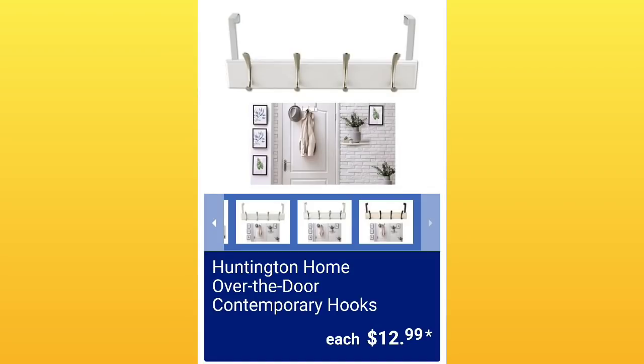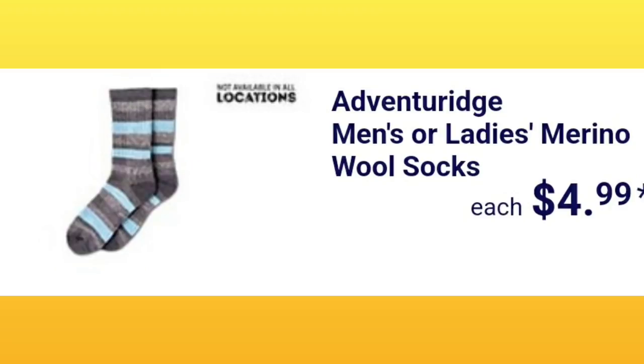The Huntington Home over-the-door contemporary hooks — on Sunday I showed the dark wood version at $12.99, and they're also going to have white. They're also going to have men's or ladies' wool socks for $4.99, not available at all locations. Everybody loves Aldi socks.